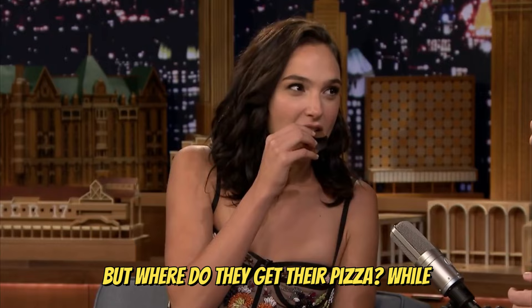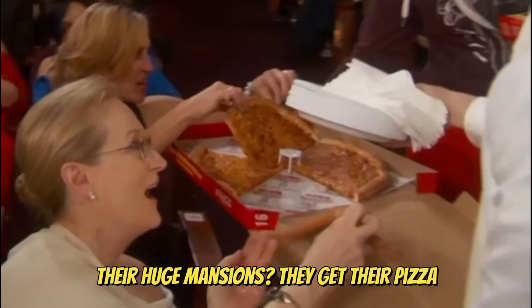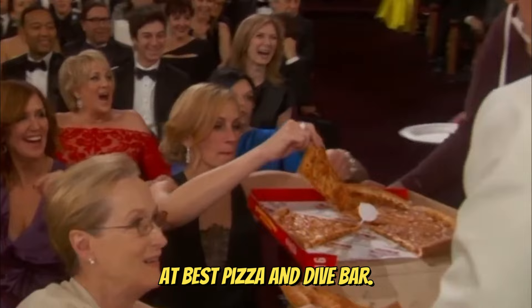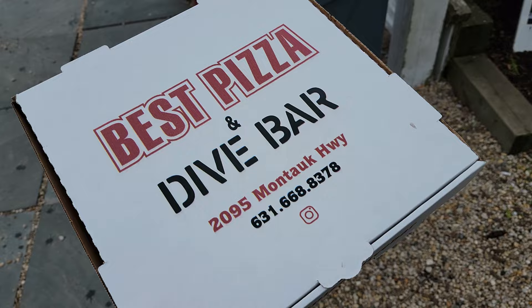You know that the rich and famous eat all the time, just like you and me. But where do they get their pizza while vacationing in the Hamptons and living in their huge mansions? They get their pizza at Best Pizza and Dive Bar, located in Amagansett, just east of the Hamptons.